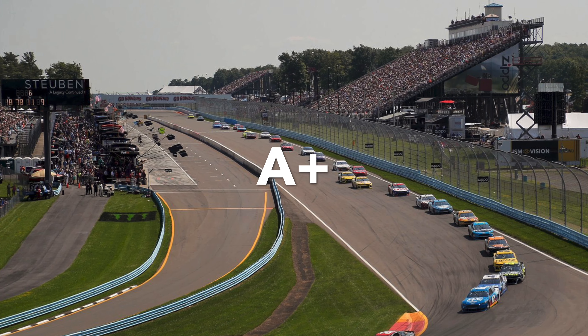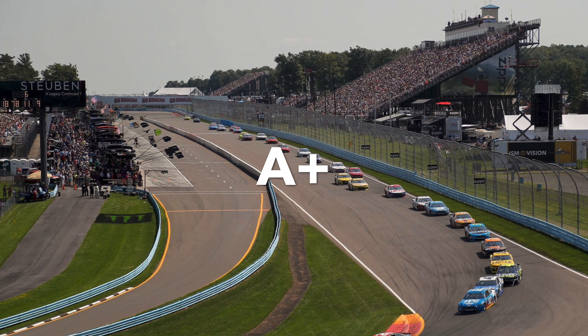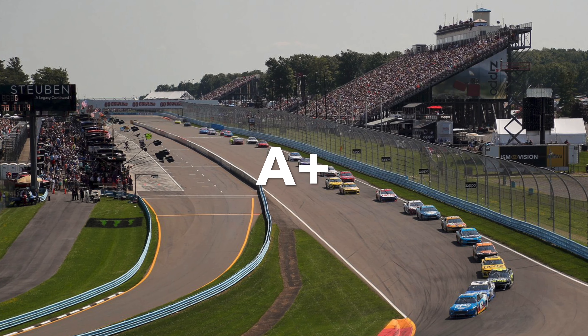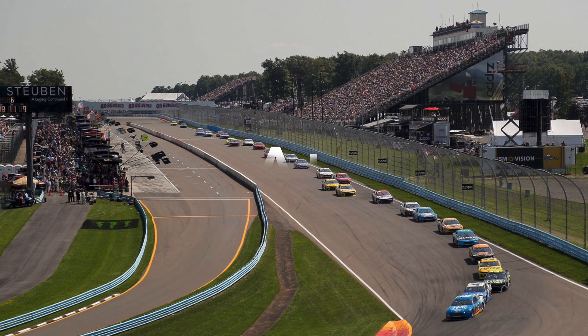So that's my quick rundown of every track on the Cup Series schedule. Let me know what you think in the comments section. Thank you for watching, and have a great day.